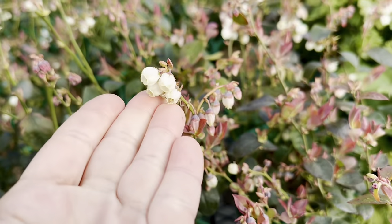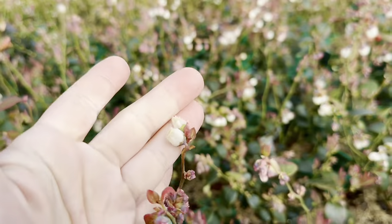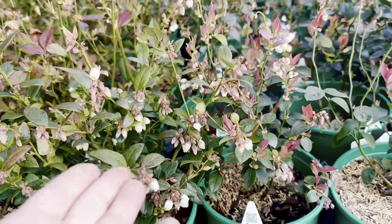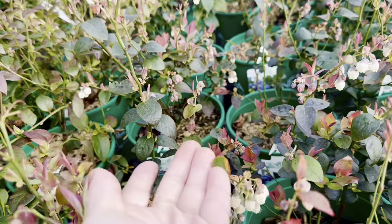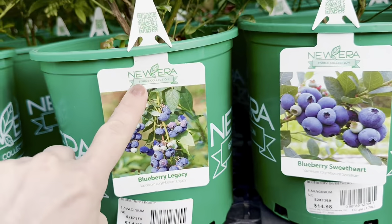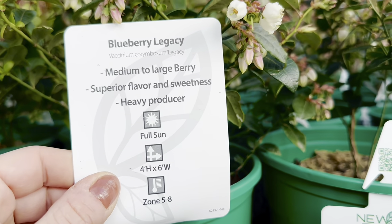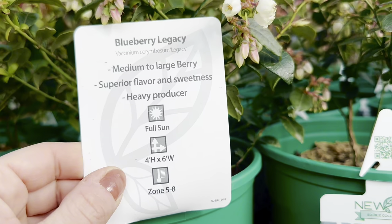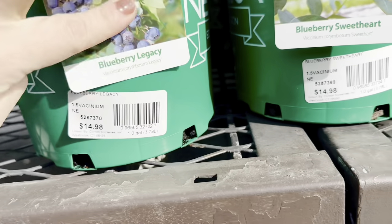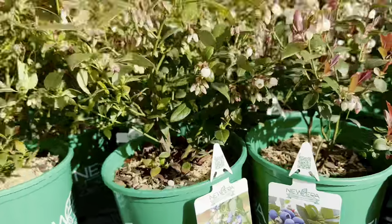Beautiful condition of the plants — look at all the blooms! All of these blueberry shrubs are covered in beautiful white-colored blooms, and each bloom will turn out to be a blueberry. Next is the Legacy Blueberry variety — same company, New Era Edible Collection. Medium to large berries, superior flavor and sweetness, heavy producer, full sun, four feet height, six feet mature width, hardy zones 5–8, $14.98 for a one-gallon container. Then the Blue Gold Blueberry — known for large fruit, high yield, and easy care, full sun, four feet height, three feet width, zones 4–7, also $14.98.